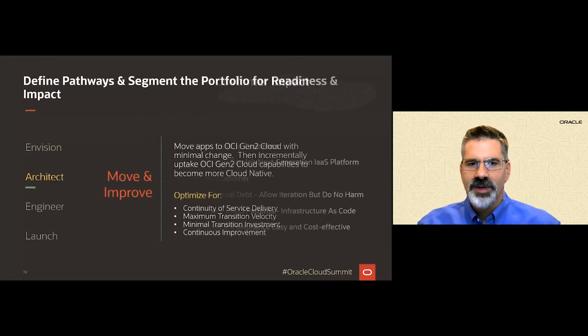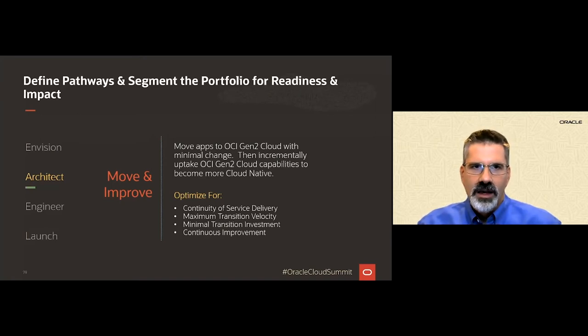With this set of principles, we formulated our plan and wanted to understand what the likely business outcomes would be. Based on those principles and our business requirements, we ended up with a pattern that looked primarily like move and improve. With a move and improve pattern, we could move our applications to the OCI platform quickly with a small and contained set of changes — not a pure lift, but just enough improvement to minimize the upfront investment.